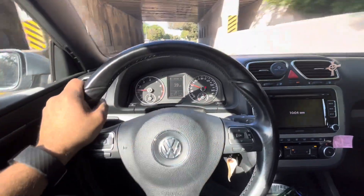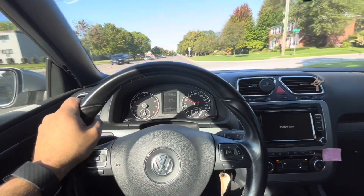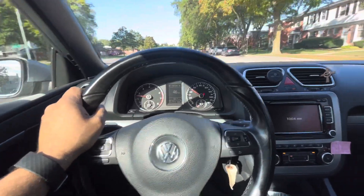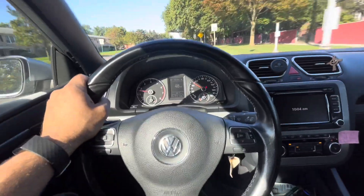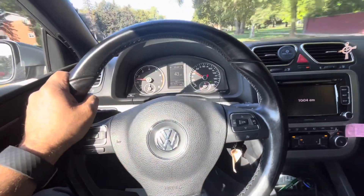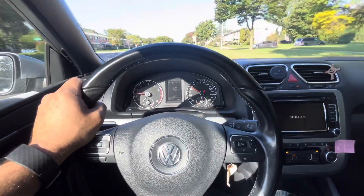Right now I'm in sixth gear going 45 miles per hour and I'm already starting to feel a slight vibration — it's not a dead miss like I was getting earlier, but every once in a while I'm getting a big pulsation. So that's it — try to get the light to come on. Thanks for watching.